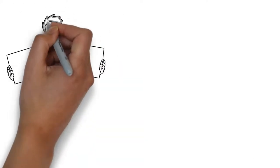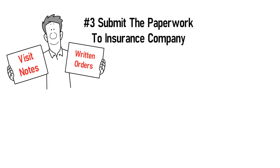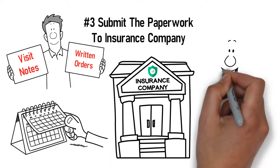Step 3: Upon receiving your visit notes and written orders, we will submit the paperwork to your insurance company. Most insurances will take up to two weeks to review the claim and will determine if you meet the qualifications.